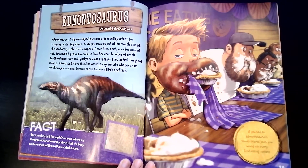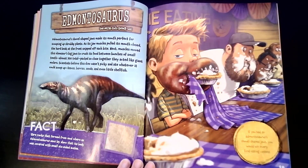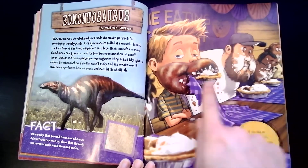Edmontosaurus's shovel-shaped jaws made its mouth perfect for scooping up shrubby plants. As its jaw muscles pulled its mouth closed, the hard beak at the front snipped off each bite. Muscles moved the dinosaur's big jaws to crush its food between bunches of small teeth — almost 700 total — packed so close together they acted like giant molars. Scientists believed this dinosaur wasn't picky and ate whatever it could scoop up: leaves, berries, seeds, and even little shellfish. If you had a shovel-shaped jaw, you would win every food-eating contest, because you could just scoop up the whole pie.